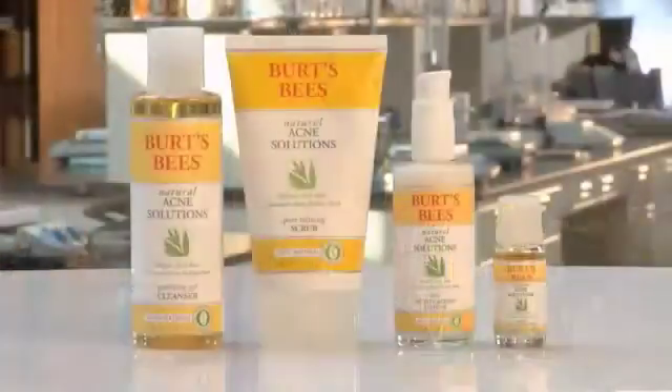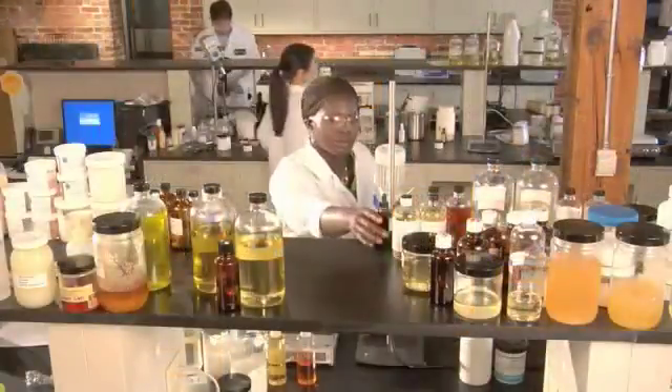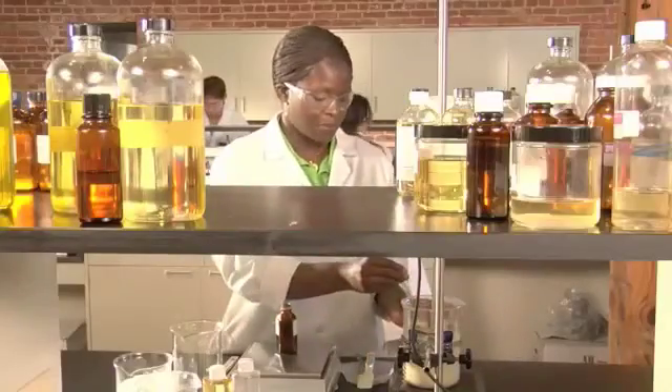I've been proud to lead the development of over 60 natural products here, including our newest, Burt's Bees Natural Acne Solutions. I'm excited to share with you a little bit about how we came to develop this powerful new line. At Burt's Bees, my team's job is to create effective natural products that treat and care for your skin head to toe.